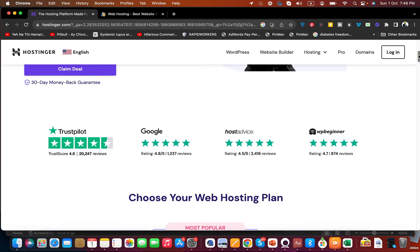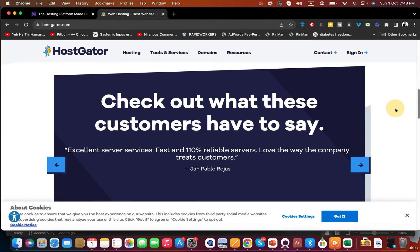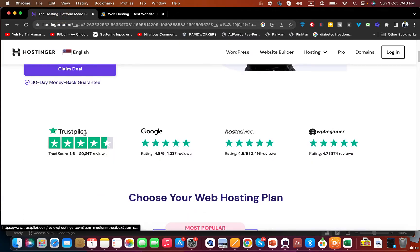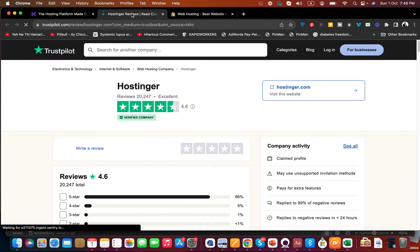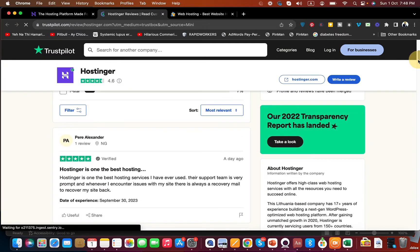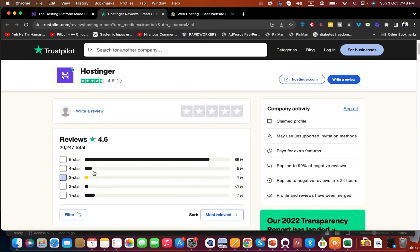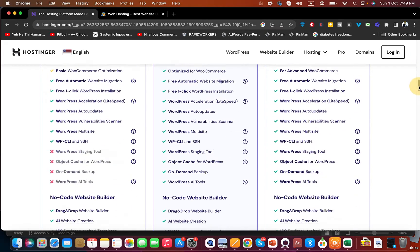Hostinger highlights third-party reviews because HostGator focuses reviews on their own website, which you can't easily verify. Hostinger links to Trustpilot, so you can cross-verify their reviews — they are more confident about that. You can see that the majority of reviews are five-star, though there are four-star reviews as well. In terms of reviews, Hostinger wins. They also tell you about their web hosting plans directly on their main page.